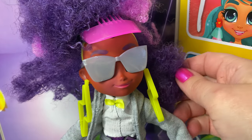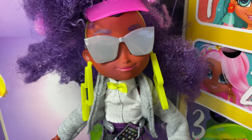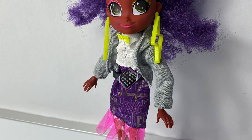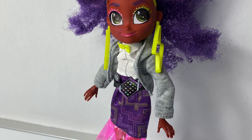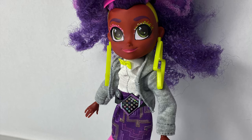I wish she came with more accessories for her hair and maybe some different clothes. But other than that, these Hair-mazing dolls are super fun! Thank you for coming to Fun Toys Mundo and make sure to click subscribe so you can see more fun toys and check back so you can see all the toys and get a closer look! Until next time, friends — adios amigos!